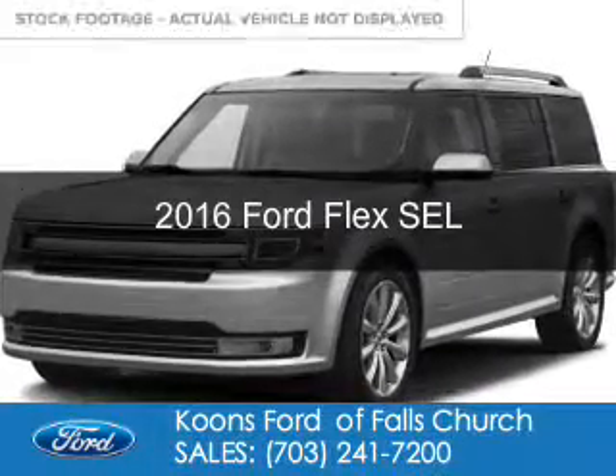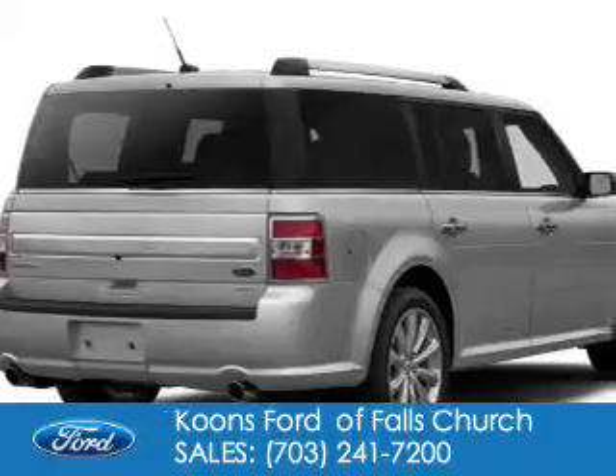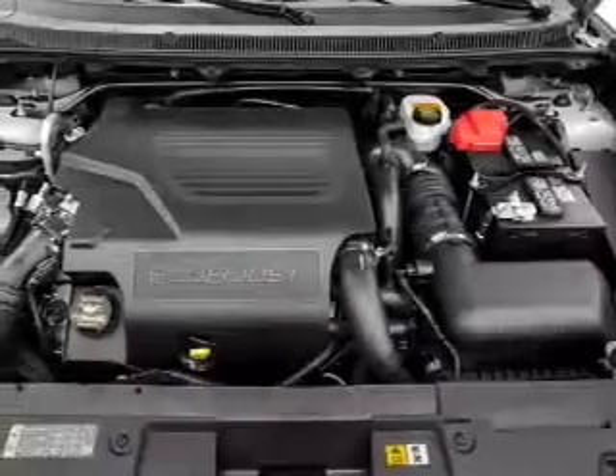This is a new 2016 Ford Flex. It's powered by all-wheel drive, a 3.5-liter six-cylinder engine, and a six-speed automatic transmission.